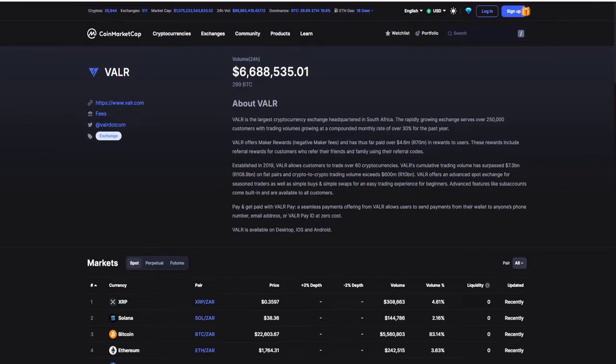Valor offers market rewards, negative maker fees, and has so far paid over 4.6 million dollars in rewards to users. These rewards include referral rewards for customers who refer friends and family using their referral codes. Established in 2019, Valor allows customers to trade over 60 different cryptocurrencies, including USDC, which we'll be trading in just a few seconds. Valor's cumulative trading volume has surpassed 7.3 billion dollars on fiat pairs, and crypto-to-crypto trading volume exceeds 600 million dollars. Valor offers an advanced spot exchange for seasoned traders as well as simple buys and swaps for beginners.